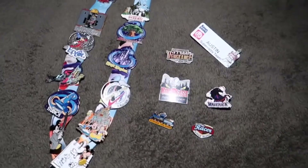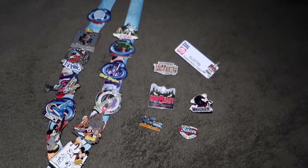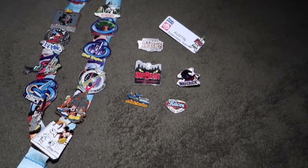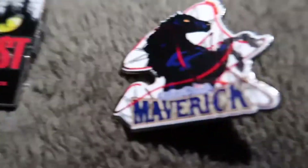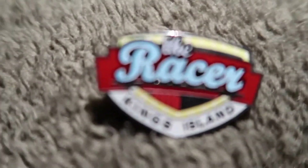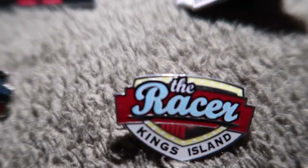That pretty much does it for all my pins that I've collected over the years. I know people have a lot more, but I've started my collection. It's kind of funny — I have more Disney pins than Cedar Point and Kings Island pins, even though I've been to Kings Island way more times than Disney. Close-up shots: Maverick, Steel Vengeance, my name tag, Kings Island Eiffel Tower, the Racer — it used to be blue but it faded — and then the train.